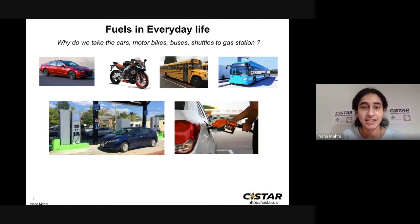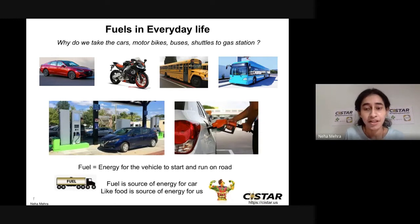Why do we take our vehicles to the gas station? Why do we take our cars, bikes, buses, shuttles to the gas station? We need fuel to fill in our car because fuel like gasoline or diesel acts like a source of energy for the car to start and run on the road, much like food gives us energy in our own body.